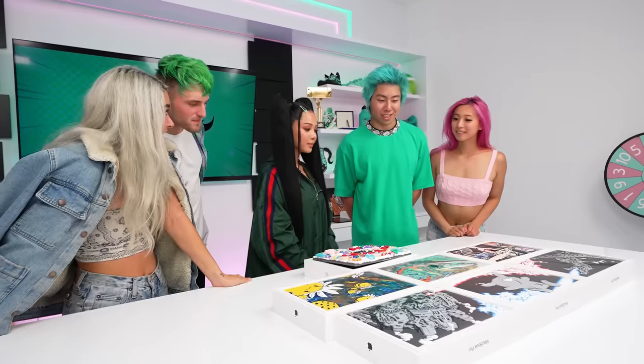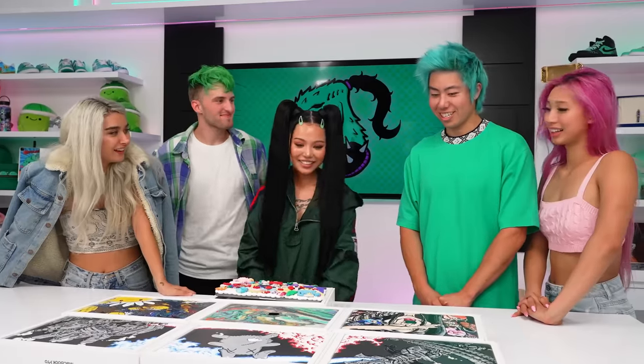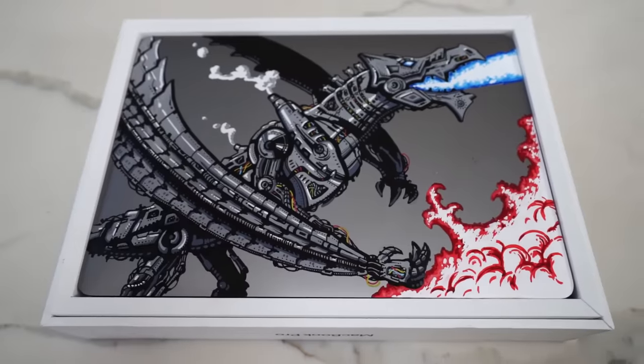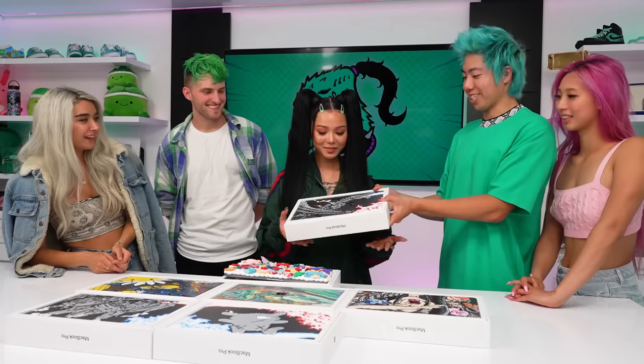Bella, you said your cousin is also a fan, so we wanted to give your cousin one of these. His name's Josh. I don't even have that one. So this one's for Josh, and you said he was graduating soon, so this will be his graduation gift. Thank you guys! He's gonna be so happy!